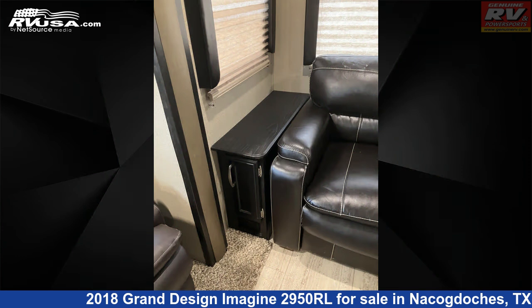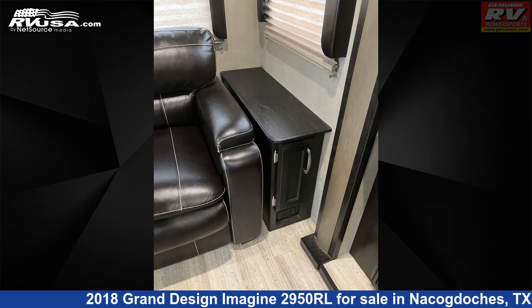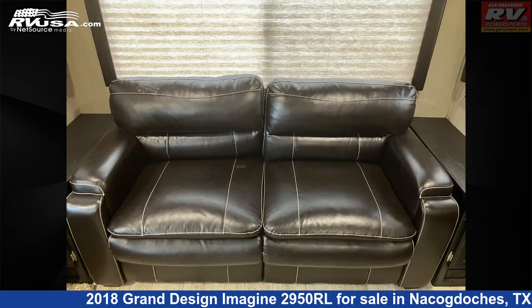The floor plan layout of this travel trailer features a front bedroom and rear living area. The unloaded weight of this 2018 Grand Design Imagine 2950RL is 7,282 pounds.